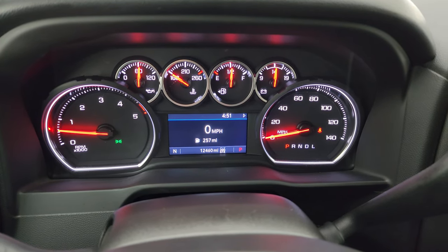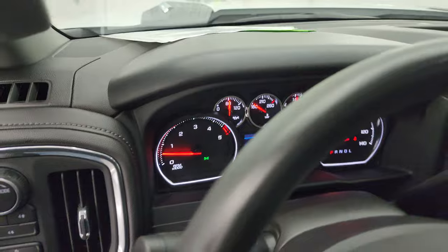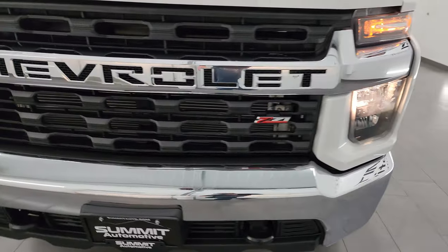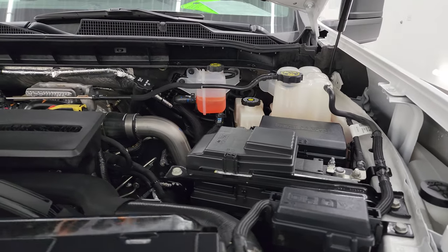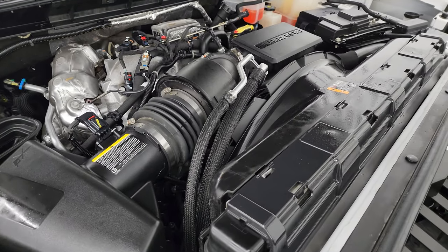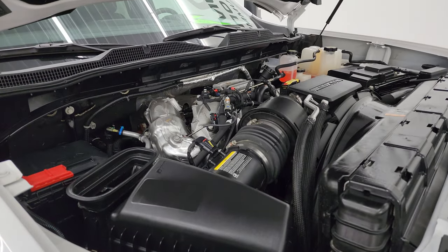Starts right up — no check engine lights or anything like that. Under the hood we have the 6.6-liter Duramax diesel, L5P, 445 horsepower. Engine bay is very clean and runs very smooth. This truck has been fully safety-inspected, has a fresh oil and filter change, and all the fluids have been checked and topped off. There is the emissions sticker. That cowl induction hood draws air in, goes down the tube, right into the air box. Shocks are doing a nice job holding that hood up.